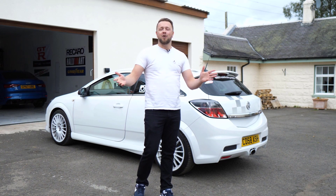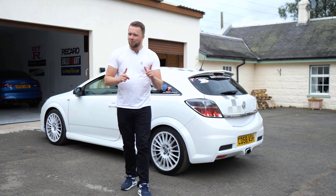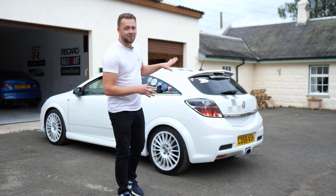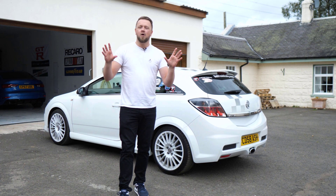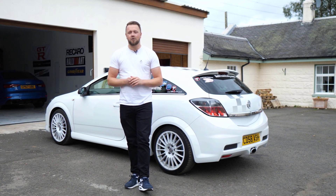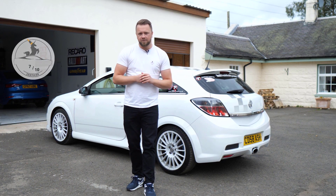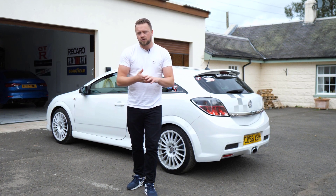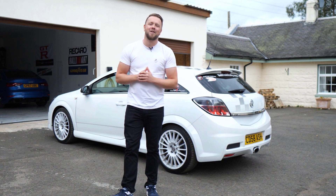So, the Vauxhall Astra VXR — how does it score on the reliability leaderboard? If it was a desirability leaderboard it would be right up there — a proper old school hatch. Unfortunately, we're talking reliability, and on that front we score the VXR a really rather respectable seven out of ten. If you can manage to overcome those problems and find one without gearbox or turbo issues, you're on a winner. Thank you so much for watching — we'll catch you on the next video.